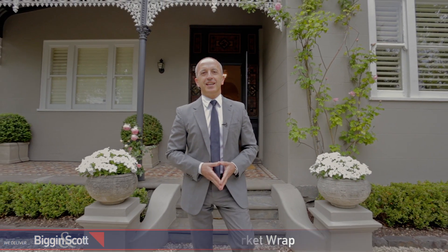Hi, Bill Stavrakis with the Biggin & Scott monthly wrap. Finally, the Block 2017 is done and dusted and I'm pleased to say that Georgia and Ronnie made it right in third place.